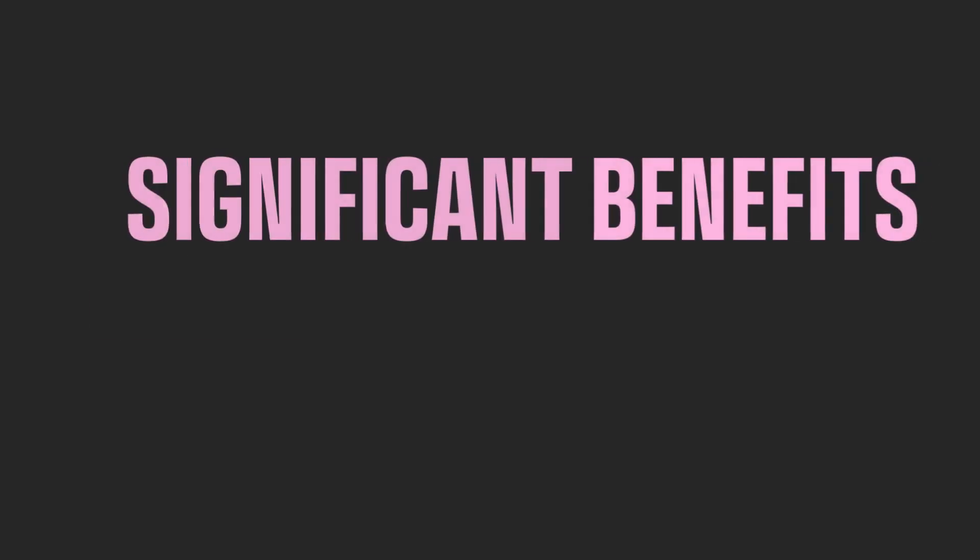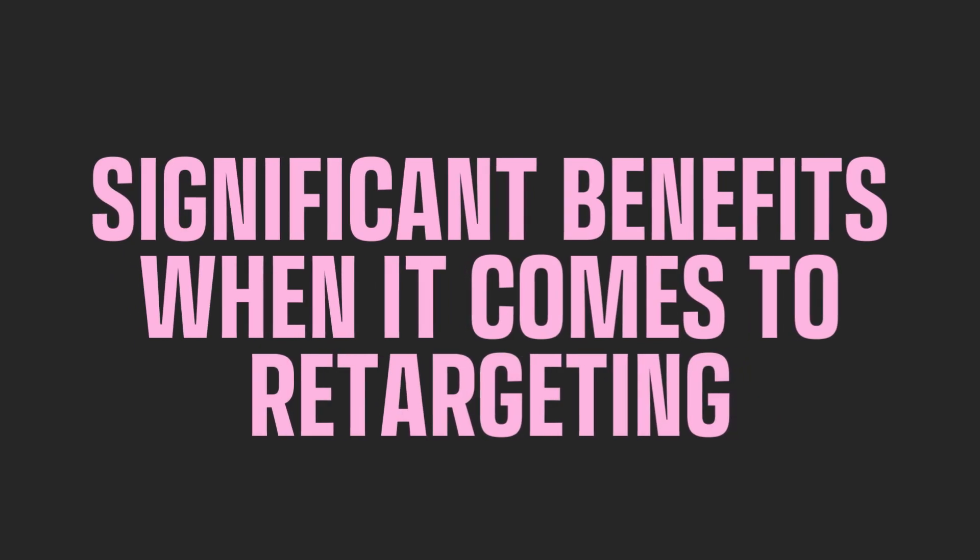Lastly, combining SEO and SEM has significant benefits when it comes to retargeting. You can target online users that have organically visited your website. This is a fantastic way to remain front and centre in a potential customer's mind.